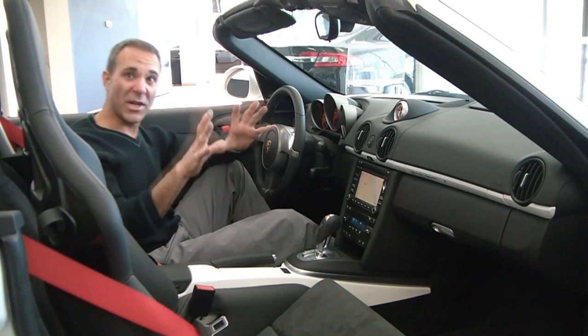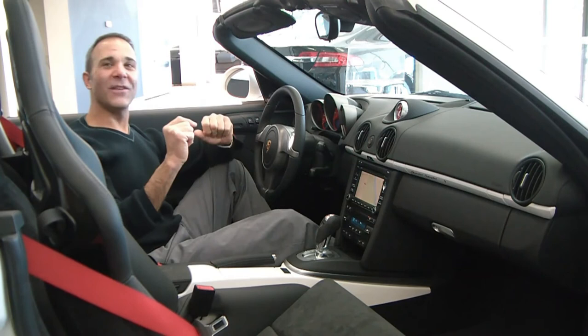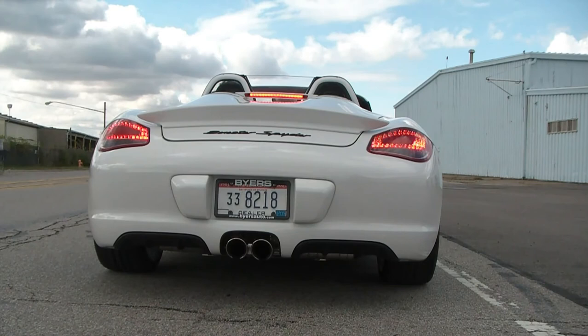But here's probably the best feature with this vehicle — it's called Launch Mode. It's probably the most exhilarating experience you'll ever have in a sports car. What you do is press the button called Sport Plus, put your left foot on the brake, put your right foot on the gas, and rev it up to about 7,000 RPM. Then just let your foot off the brake and hold on for dear life. It's probably the best driving experience you'll ever get in a sports car today.